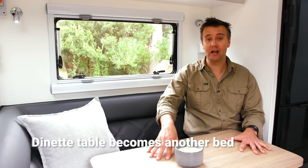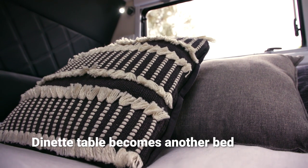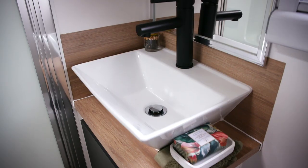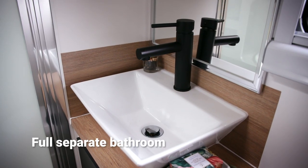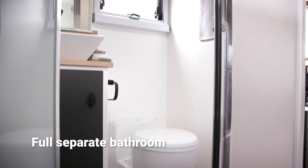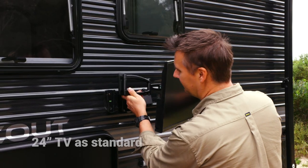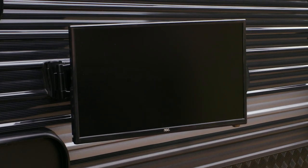The dinette table can be lowered quite easily to become the base for another bed, and Kokoda provides that infill cushion. What's more, for an 18-foot caravan, they've got a separate bathroom — not a combo bathroom like you might expect. A 24-inch TV comes as standard, and it's easy to take it off the wall and put it outside.